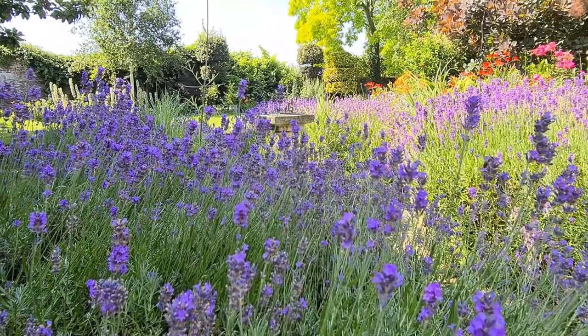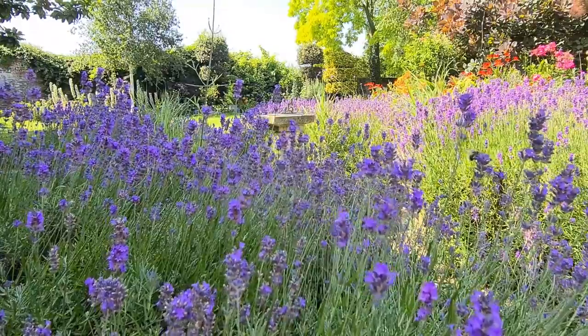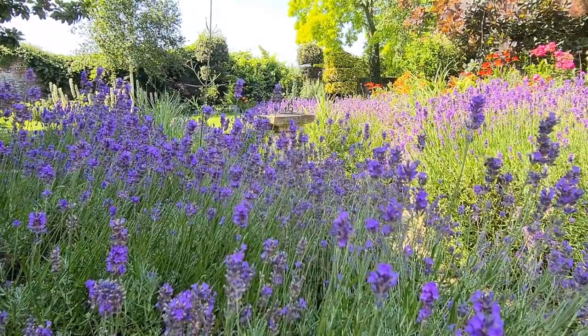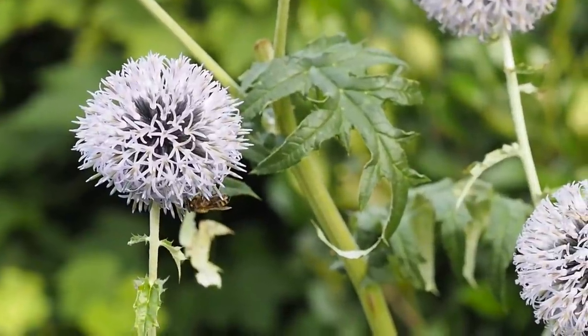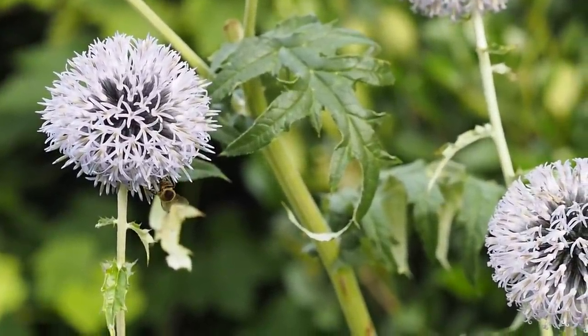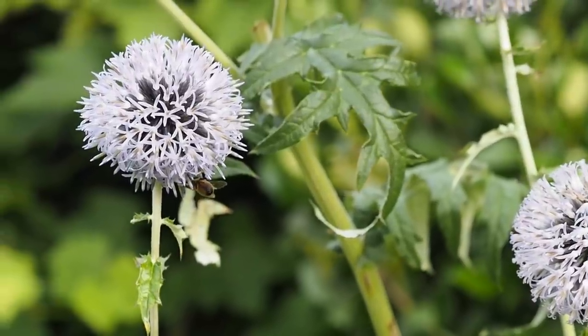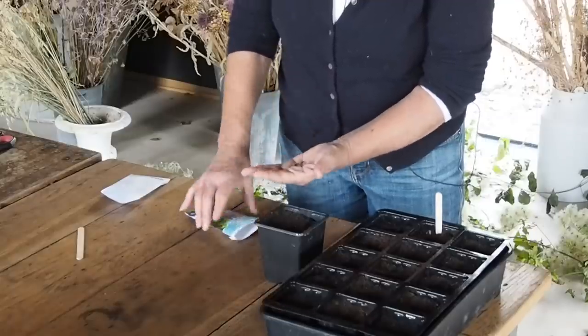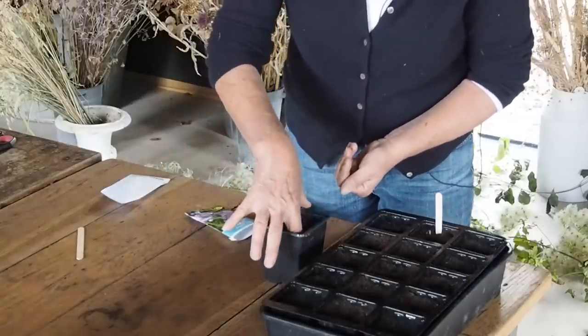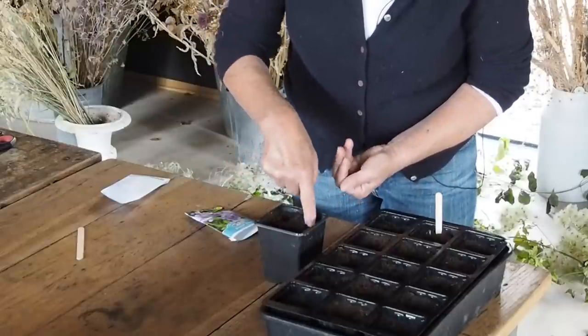Flowers are also very good for pollinators and a lot of people want to support bees in their garden. Flowers come from annuals, perennials, shrubs, trees and bulbs. As spring goes on it's the annuals and perennials we're probably thinking of planting. When it comes to annuals you can either grow them from seed, buy them as plug plants, or buy them as bedding plants from your local garden centre.